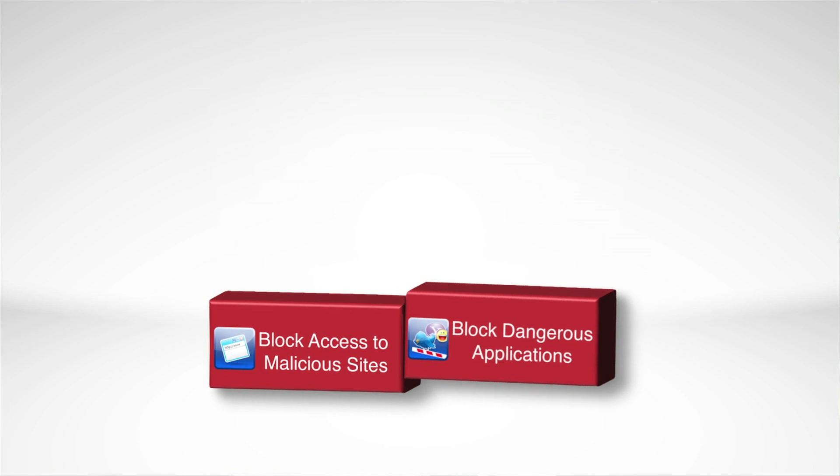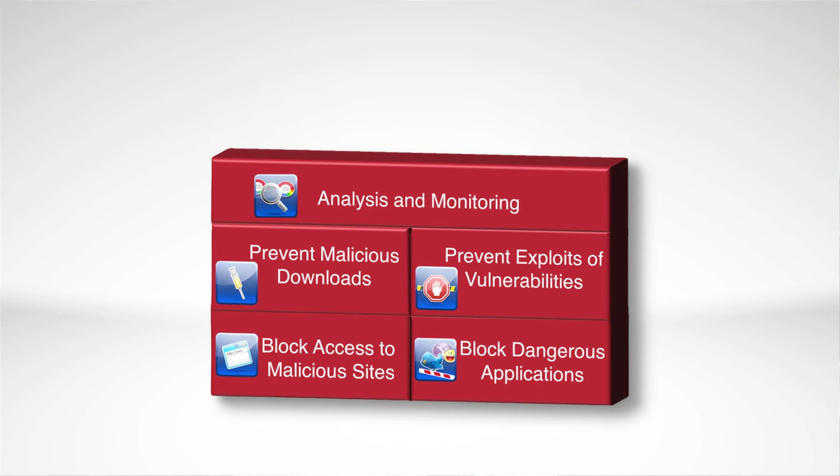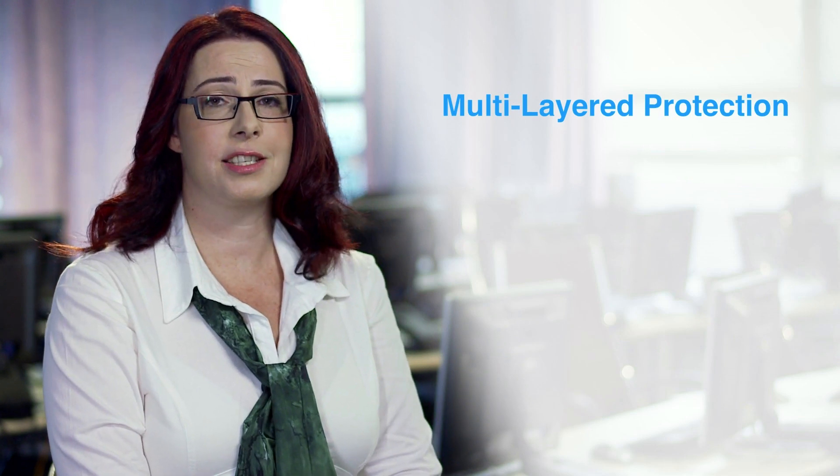Checkpoint has been leading the space of identifying and preventing exploits in Internet Explorer and Flash. We incorporate this expertise in our secure web gateway to provide you with state-of-the-art, multi-layered malware protection. This multi-layered protection is far from being complicated and costly.